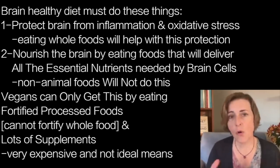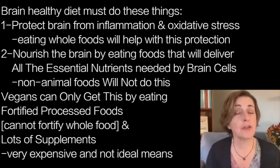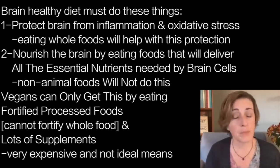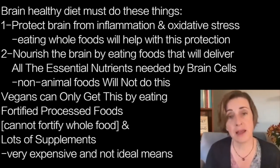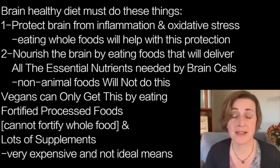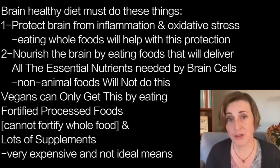If you follow whole foods principles and you don't eat any junk — no refined carbohydrates, no sugars, cereals, or products made with flour, and no vegetable oils — and you stick just to whole foods, that is a very important principle. It will protect you to a large extent against the most common causes of inflammation and oxidative stress that come from the diet.